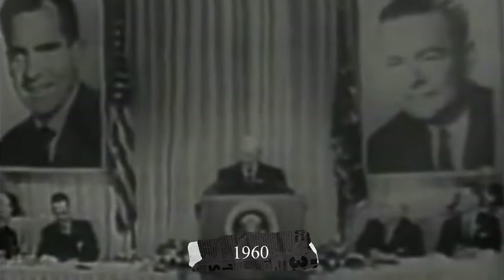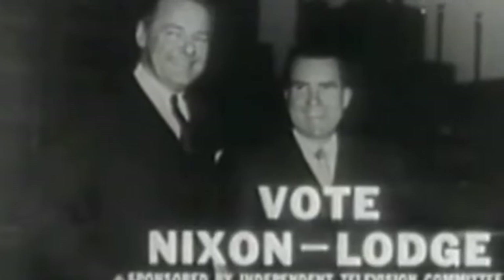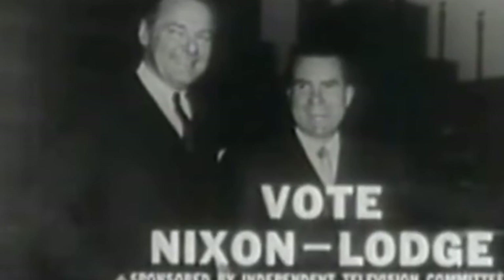Before we talk about what is going on with these vans, we have to go back and talk about where these vans came from. It was 1960. United States Senator John F. Kennedy was the incumbent vice president and Richard Nixon was the Republican Party nominee.